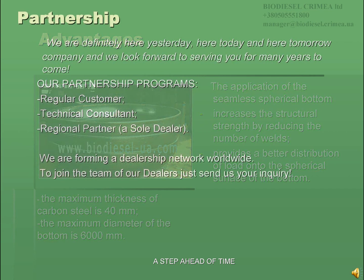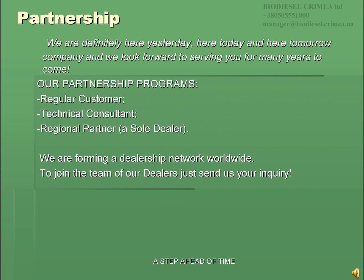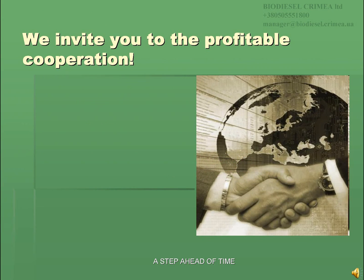We are a company committed to the long term — here yesterday, here today, and here tomorrow — and we look forward to serving you for many years to come. We are pleased to offer you our partnership programs. You can become a regular customer, a technical consultant, or sign a dealership agreement and have exclusive dealership within the discussed area. We are forming a dealership network worldwide. To join the team of our dealers, just send us your inquiry. We invite you to profitable cooperation. You may be sure that whichever opportunity to deal with us you decide to accept, you would receive personal attention and the best possible advice. Let us be your supplier of choice for high-quality equipment, innovative technologies, and technical support for environmentally friendly production.